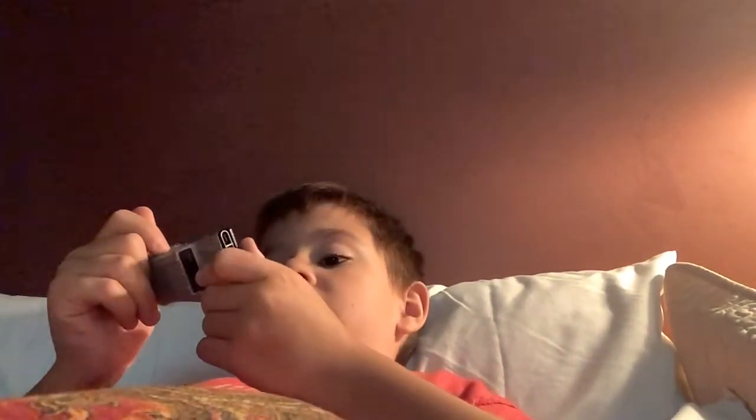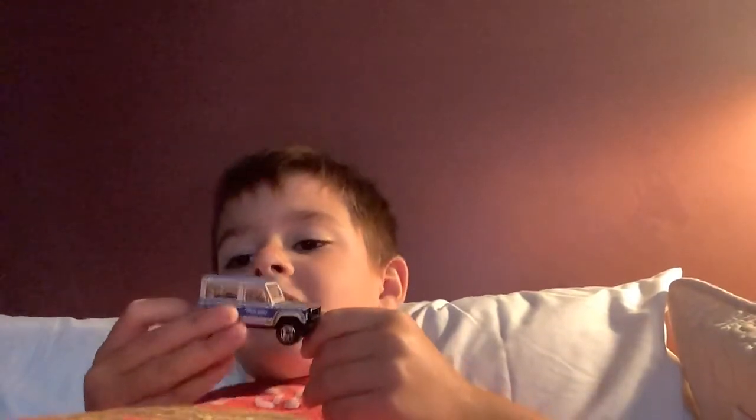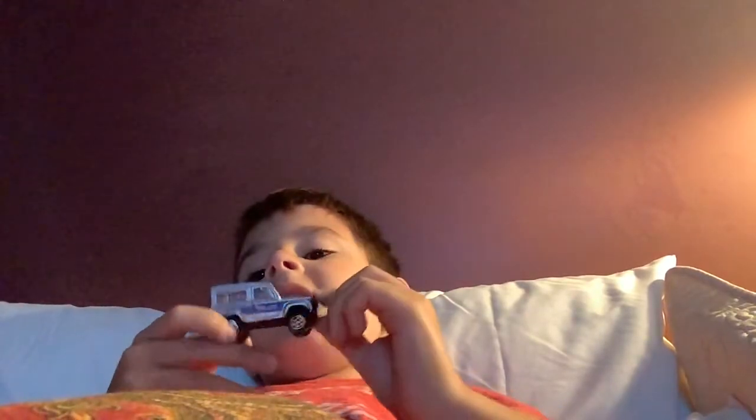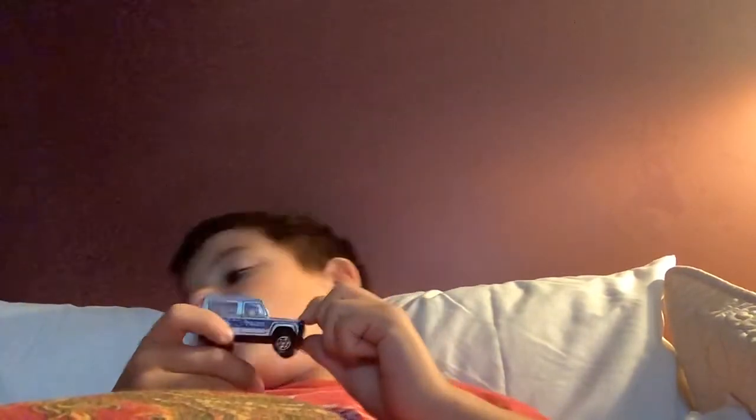Range Rover 90 — Land Rover 90. It looks like a police car, I don't know. But I like the SUV. It's pretty cool.